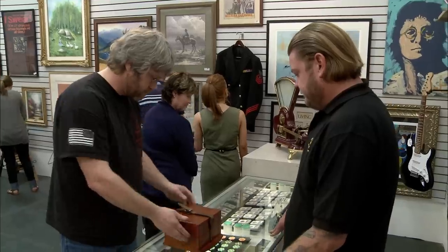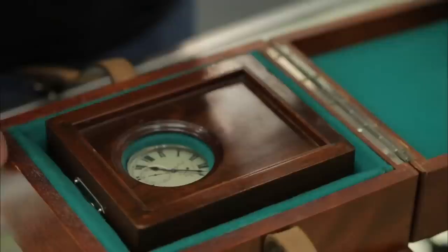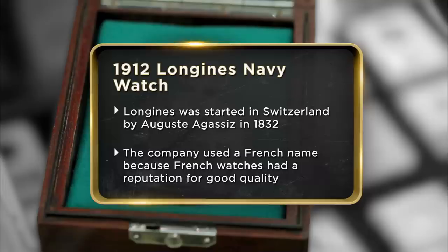This is a 1912 Naval Observatory pocket watch, made by Longines. My dad said he won it in a poker game — we actually get that a lot around here. It's inscribed 'Navy' on the back. I'm assuming with the box that it's in, it was probably made to be mounted to the nightstand of a ship. Hoping to get about $5,000, but I would probably settle for $2,000.